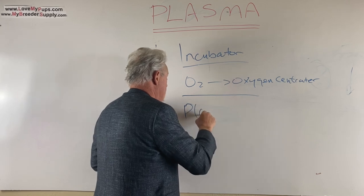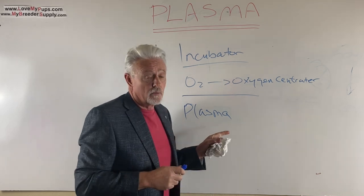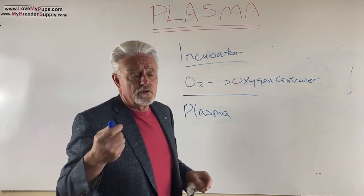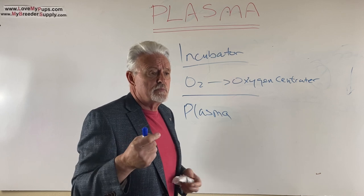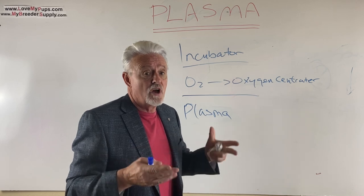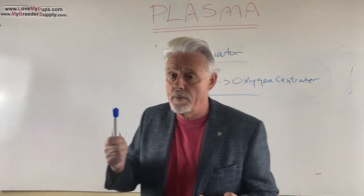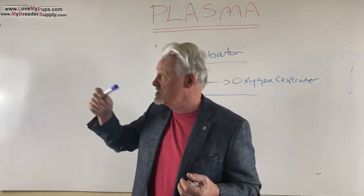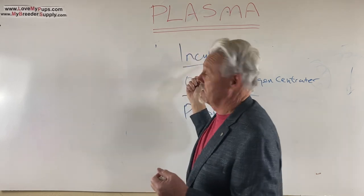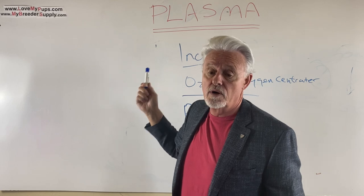I wish I knew more about this — I'll find out more as I get prepared for it. One last thing: if you're going to spin plasma yourself, the blood goes into a red-top tube — not a heparin tube or one with coagulants in it. It's basically a plain tube with no additives. Hope you enjoyed this — comment if you know more or have suggestions, subscribe to us, and check out our products including two different versions of incubators that are inexpensive, portable, and work really well. Thanks for watching!